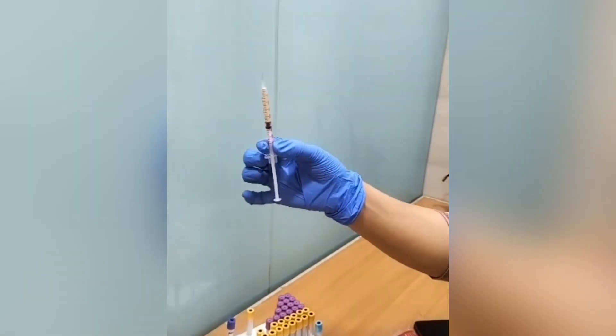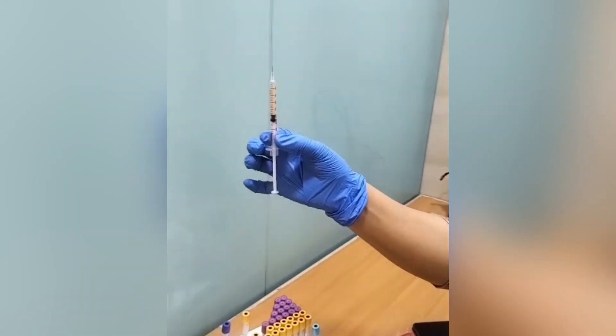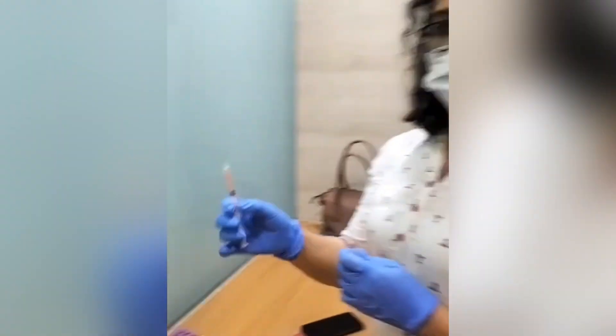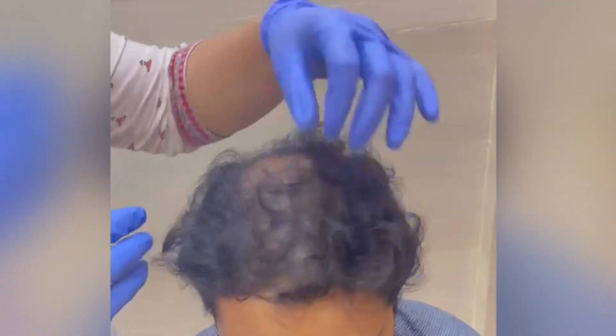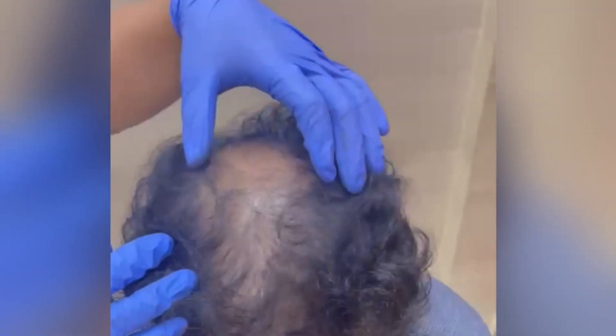This is the platelet-rich plasma, which we are going to inject into the patient's scalp. We are doing the second session for him. He has got a good hairline; he just requires treatment in some portions of the scalp area.